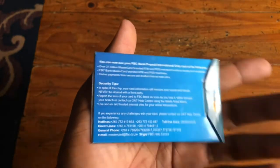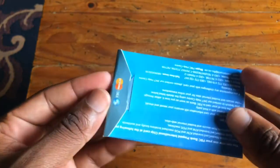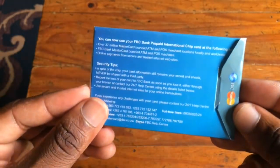So yeah, there's an FPC Mastercard. I'm gonna be telling you guys how to get one of these. I just got mine in 2021 during the lockdown without a letter — it was worth the risk. I'll tell you later about the advantages of having one of these.